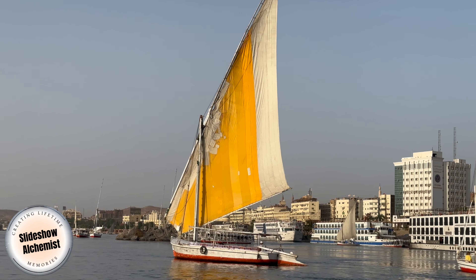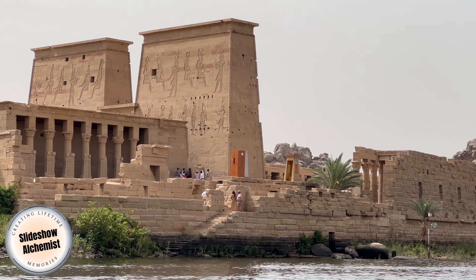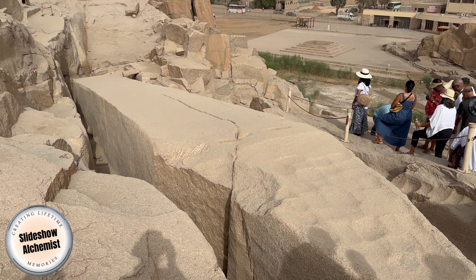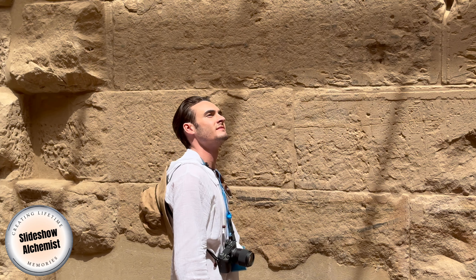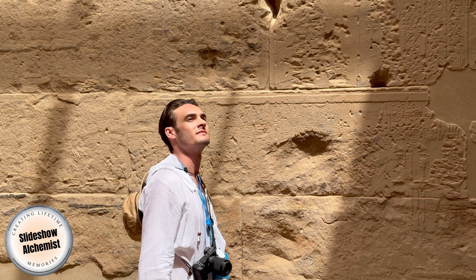In the next video we'll take a relaxing cruise on the magnificent Nile River. We'll also visit Philae Temple and the unfinished obelisk. Be sure to hit the subscribe button so you don't miss the next stage of this incredible Egyptian adventure.